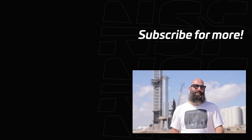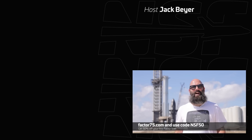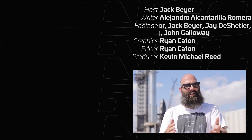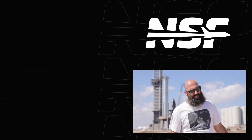Stay tuned, because we'll be covering everything live as it happens. Thank you to Factor for sponsoring this video — head over to factor75.com and use code NSF50 to get 50% off your first Factor box. That's it for this video. I'm Jack Beyer for NSF, and as always, be excellent to each other.